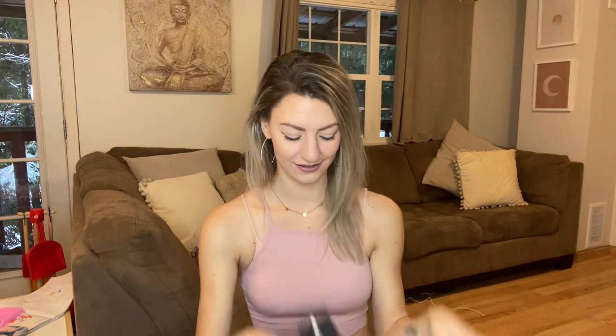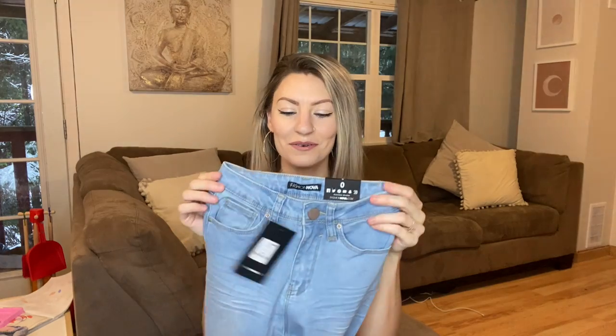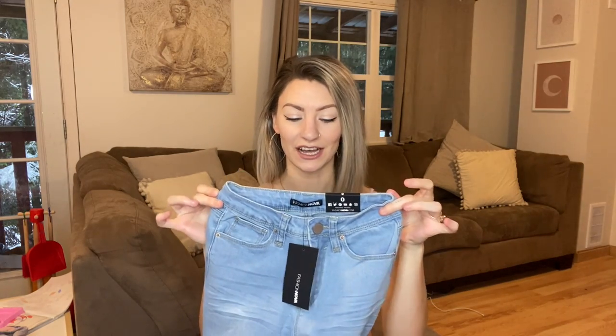I only ordered two pairs to start out with because I wanted to try them before spending a lot of money. If I like them I will definitely order more — they had so many cute options. I got a size zero. Looking at the waist I'm not sure if it'll actually fit me. I'm pretty tall, five nine, and I don't have a lot of curves, so I'm excited to see how they fit.